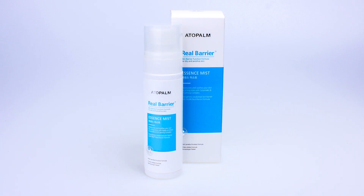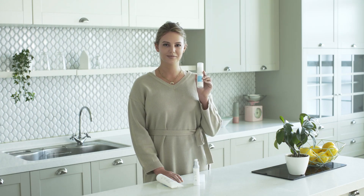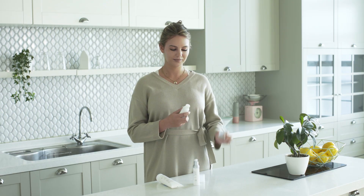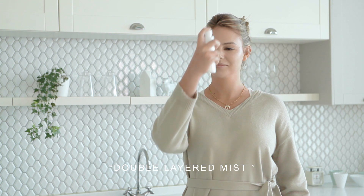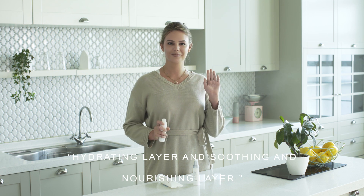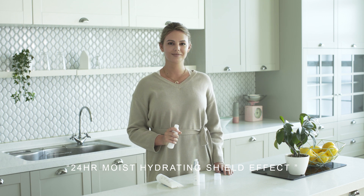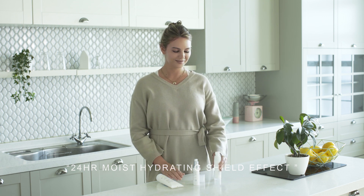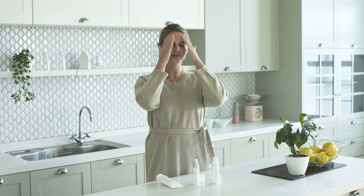Step three: essence mist. The essence mist is easy to use, very light, and will instantly hydrate your skin. This is a double-layered mist meaning it is composed of a moist hydrating layer as well as a moisturizing, soothing, and nourishing layer. With this mist you get 24 hours of moist hydrating shield effect and can be used as a toner in your daily skincare regime for people who want something more simple or refreshing.